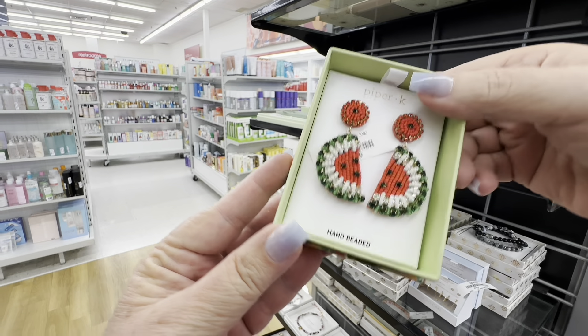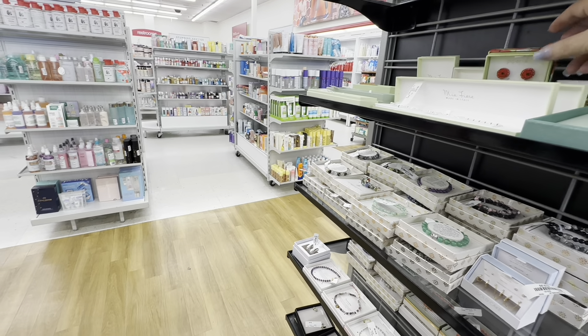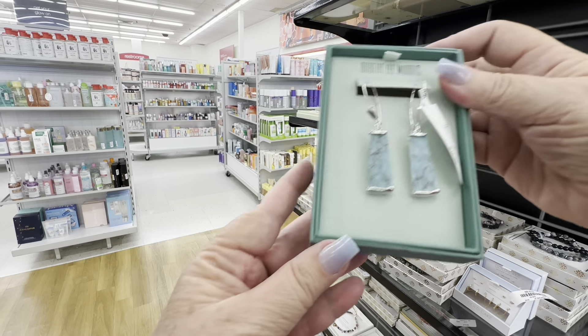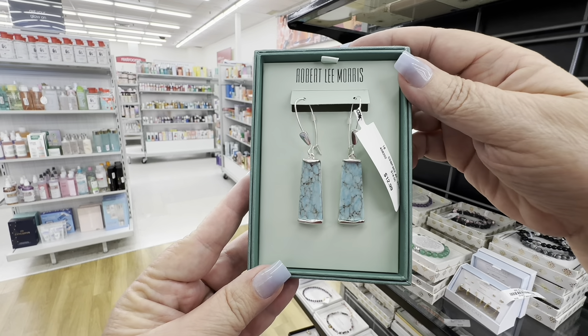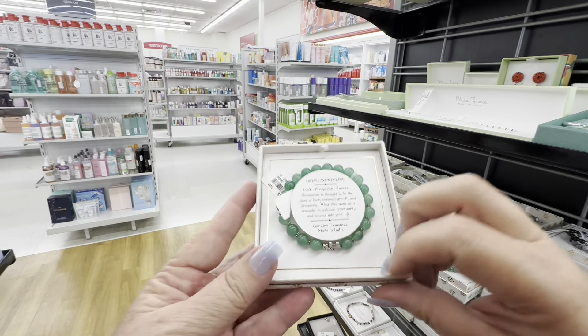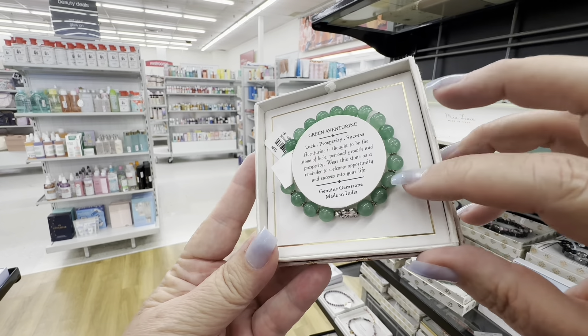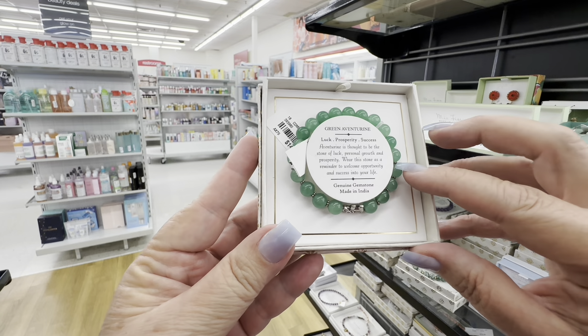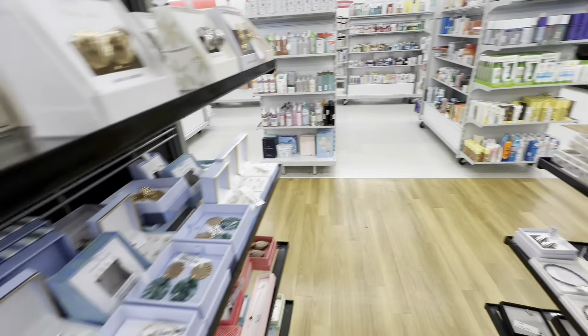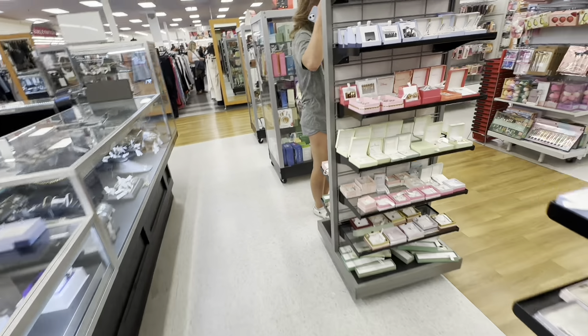Watermelon earrings for the summer. This necklace, these earrings — very classy. I mean, they're cheap, $12.99 for earrings. Another bracelet that is green — green is good luck, green will bring money to you, I hope. I'm going to put on a green bracelet just for that.